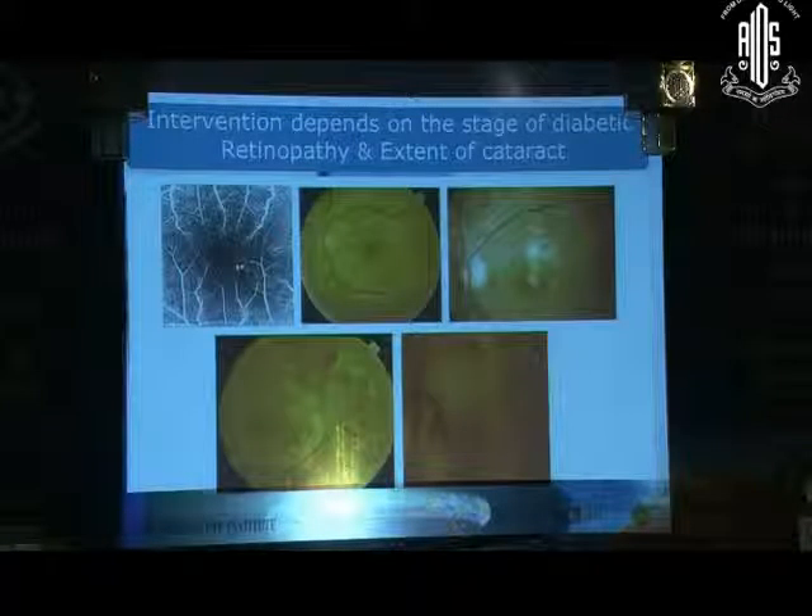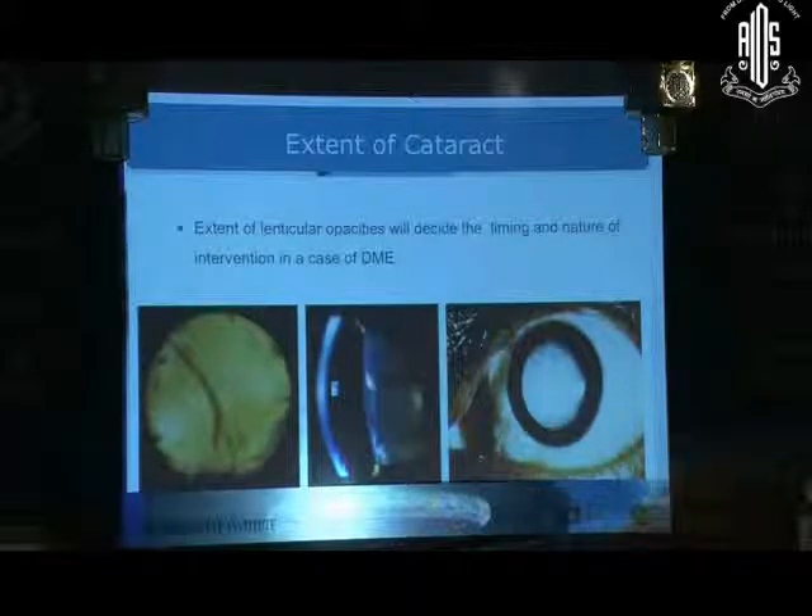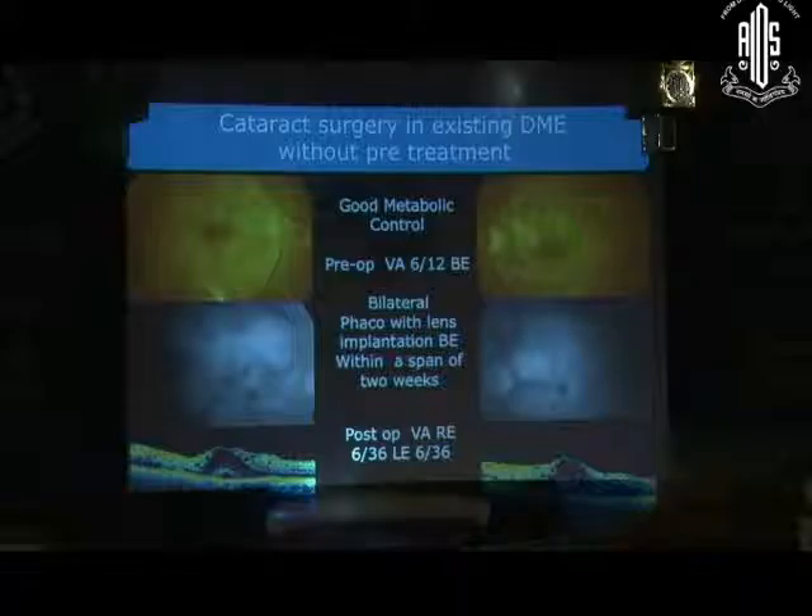When to operate these cases? The intervention depends on the stage of diabetic retinopathy and the extent of the cataract. The extent of lenticular opacities will decide the timing and nature of the intervention. If visibility permits, DME should be treated first; otherwise, cataract surgery first followed by aggressive management of DME.